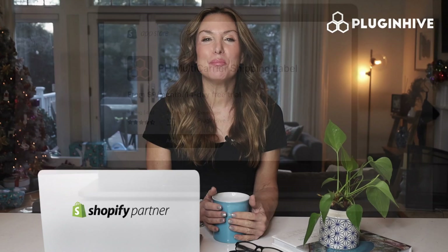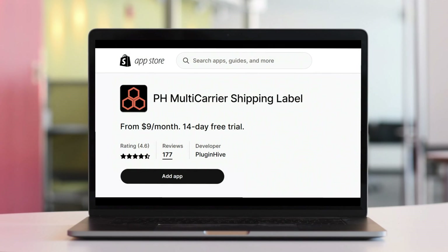So what are you waiting for? Try out Plugin Hive's Shopify multi-carrier shipping label app today.